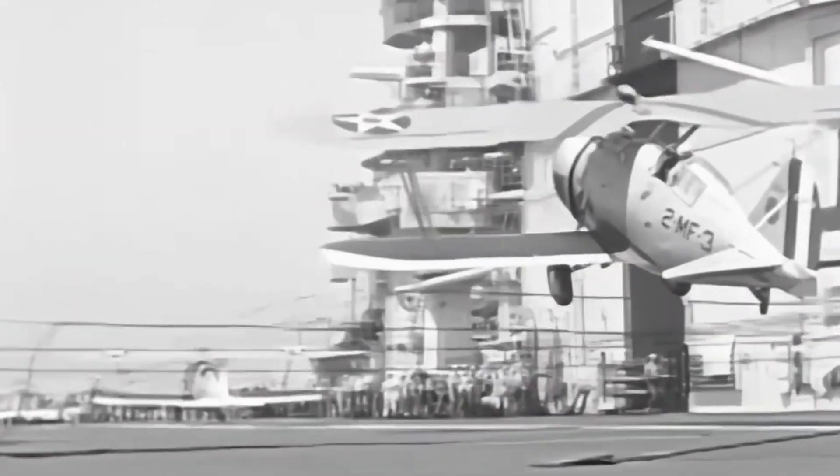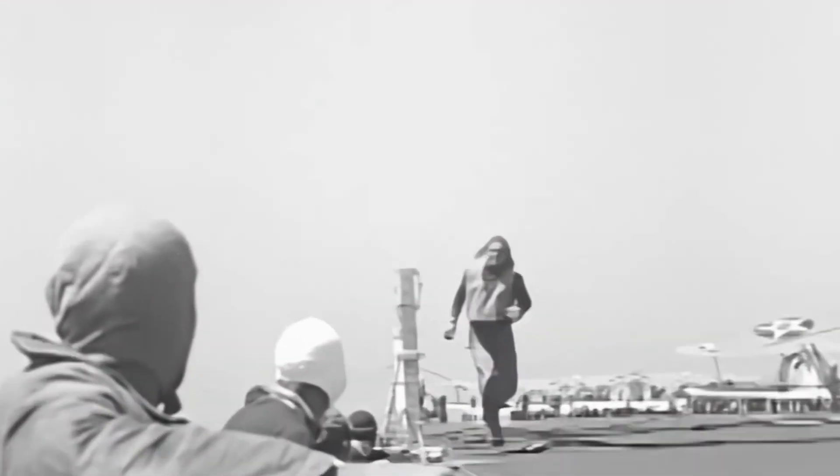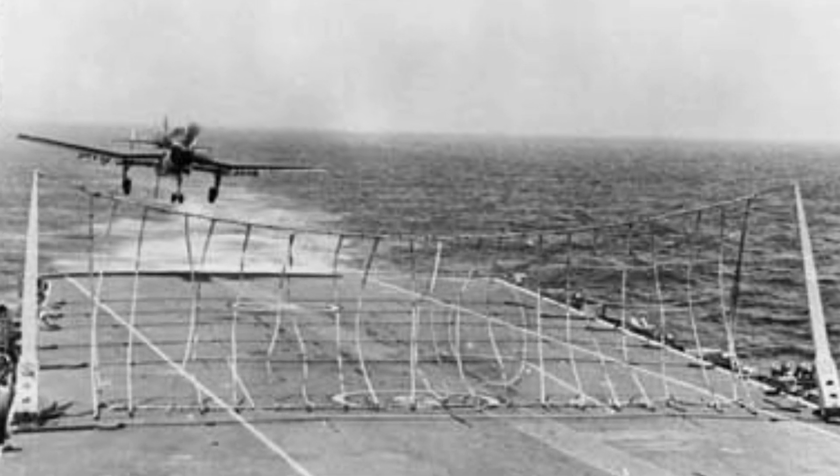During the early days of aircraft carriers, the flight deck crew was just as vulnerable to injury as the pilots, as the barrier wires could fly around and cause harm. In some instances, the wires were not enough to stop the aircraft, leading to the need for a better solution. Fortunately, the pilot of the aforementioned aircraft was successfully rescued by a helicopter. Today, barrier wires have been replaced with barricade netting that resembles a tennis net.